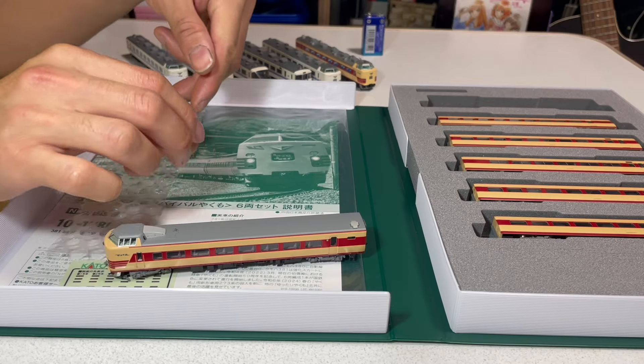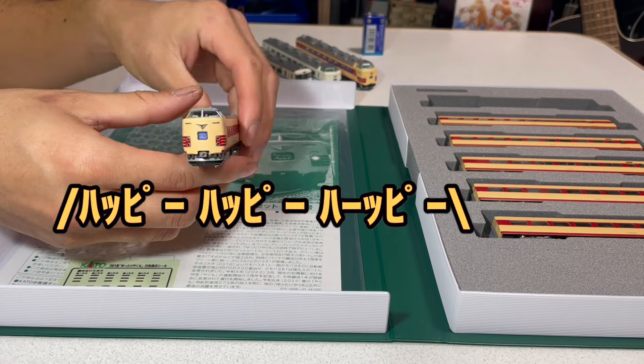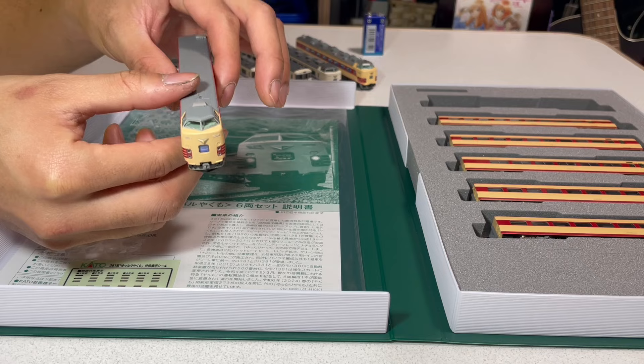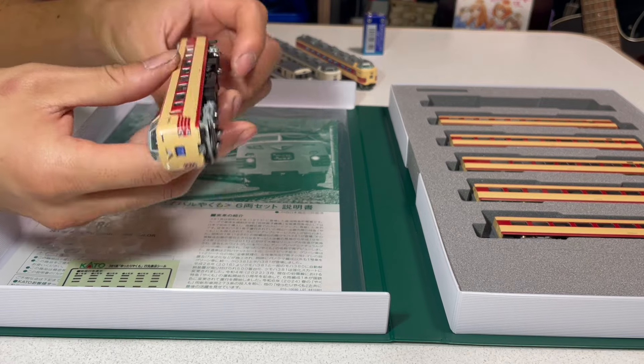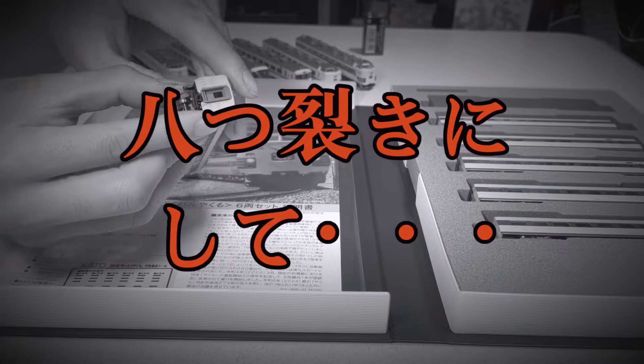こっちの方がでかいという風になっています。ヘッドライトの点灯を見てみてるんですけど、ヘッドマークはアホほど明るいのにヘッドライトが暗いですね。Fさんのと比べてみましょうか。やっぱりこっちの方が適切ですね、色味とか光り方。Fさん曰く、加藤の381系のライトは暗いんで、調整加工によって明るくできるらしいんですよね。